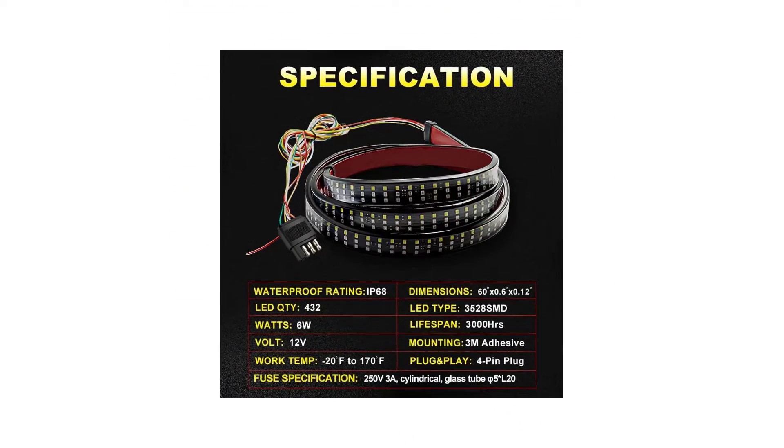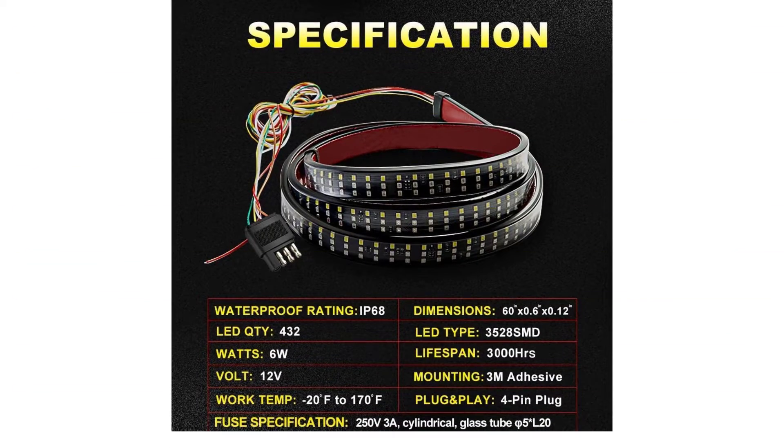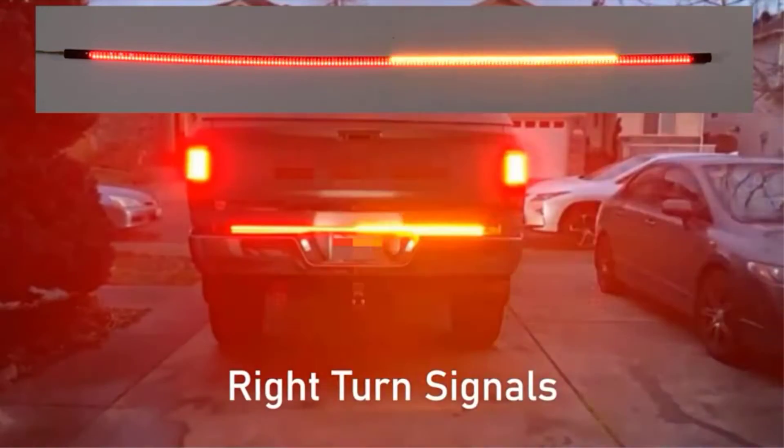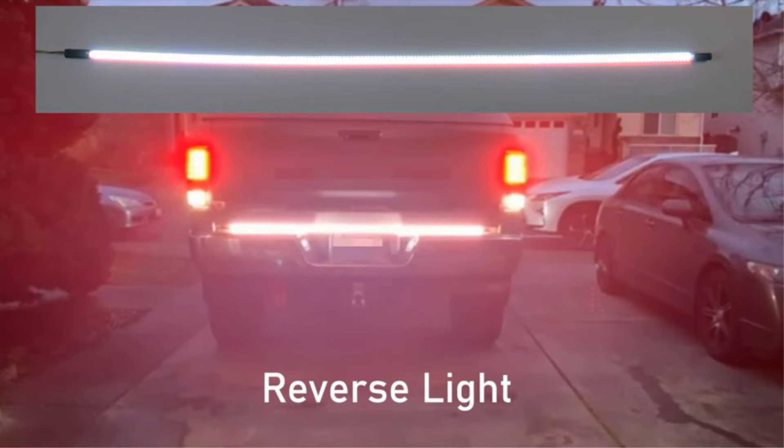More turn signal, more brake light, more running light, more marker light, and even LED rainbows. There are many products available to choose from, each with different characteristics, benefits, and prices. To help you make an informed decision, I did extensive research, read tons of customer reviews, and compiled a list of the best tailgate light bars from reputable brands.